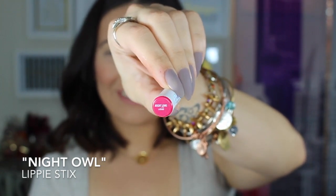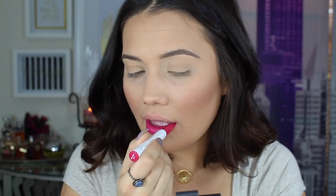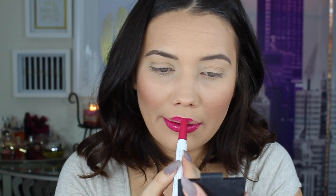The next shade is called Night Owl, and it is a cream formula. This has such an amazing shine — I feel like I'm wearing an amazing gloss and lipstick and liner all at once, but it's just a Lippy Stick. I am really impressed with the coverage — it covered really nicely, even application, smooth. I feel just like Shea Barbie right now.